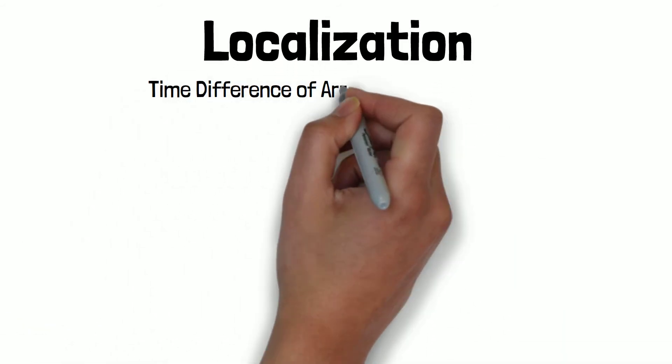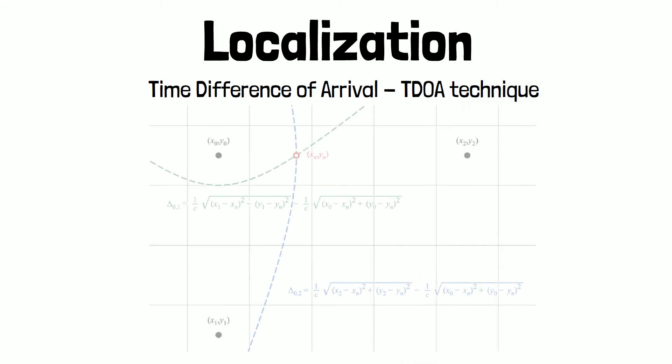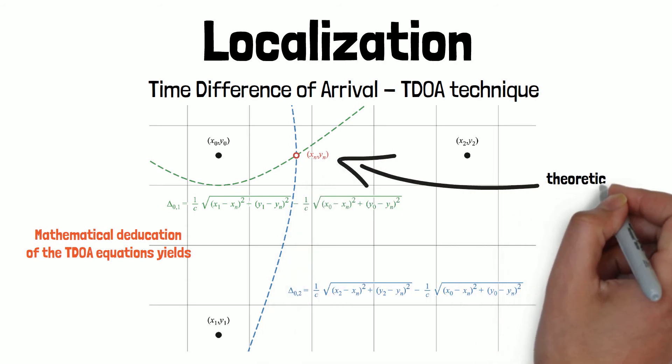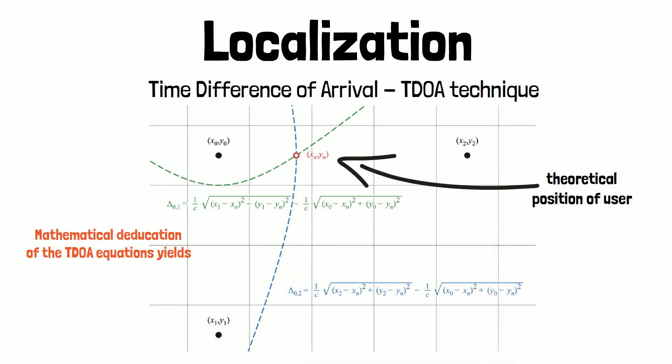Using the time difference of arrival technique, through mathematical deduction of the TDOA equations shown on this graph, the theoretical position of the user is determined. These dots are the components which make up the indoor positioning system to determine the user's position.